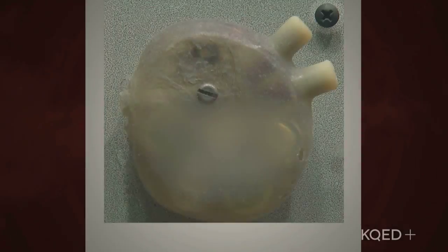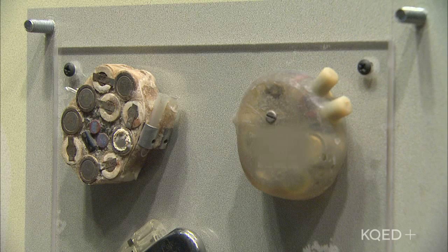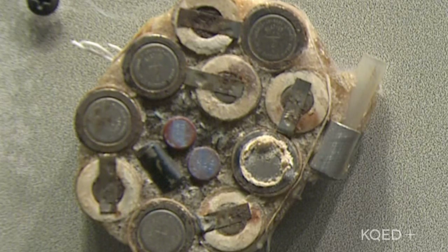I'm Tana Castro and this is the History Quiz. This item is a replica of an original device that was developed in 1951. It was the first electronic apparatus to be surgically implanted inside a human body. What do you think it is?